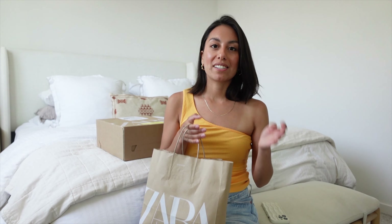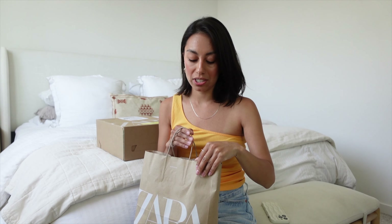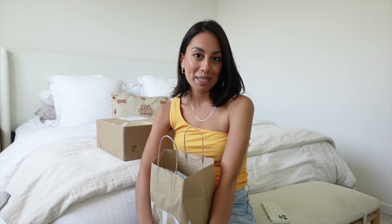Today's video we have a Zara haul, and as a lot of you may know the Zara sale just happened — or it's still going on actually. I wanted to show you a couple things that I picked up, so if you're interested keep watching.